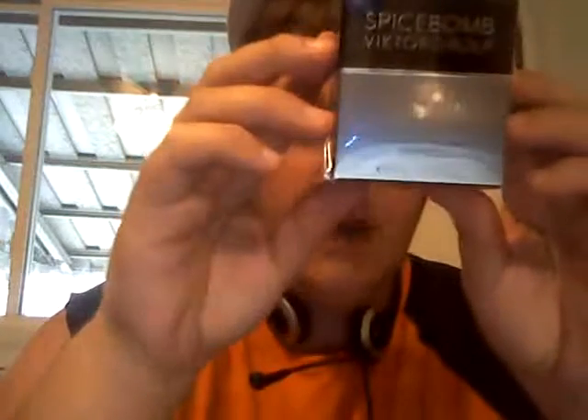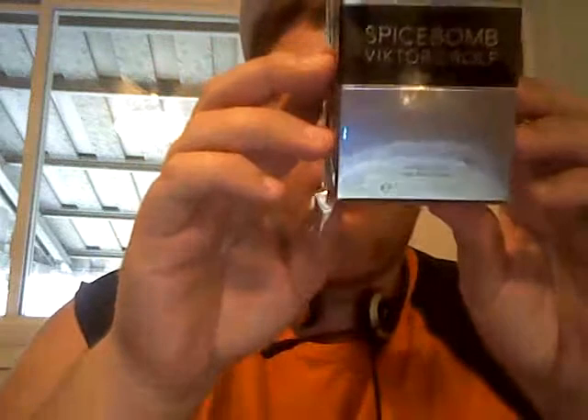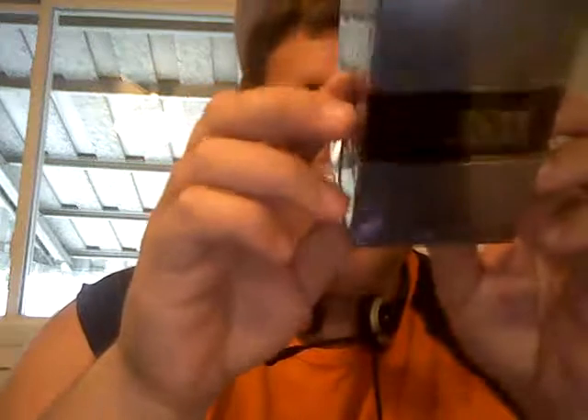Spice Bomb by Viktor and Rolf! Shoutouts to my mother for copping this fragrance for me — it came in the mail today. I was so psyched, I had no idea. I freaking love her for that. Beautiful fragrance. Even the box is beautiful. I don't care what you say, but I think it's beautiful.